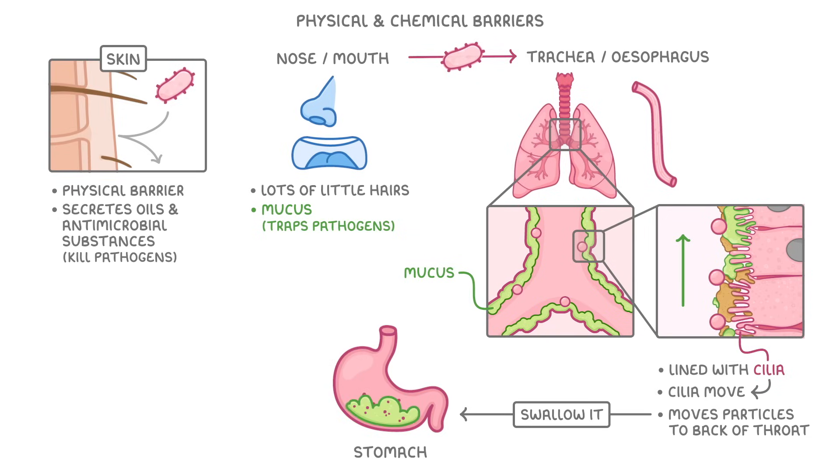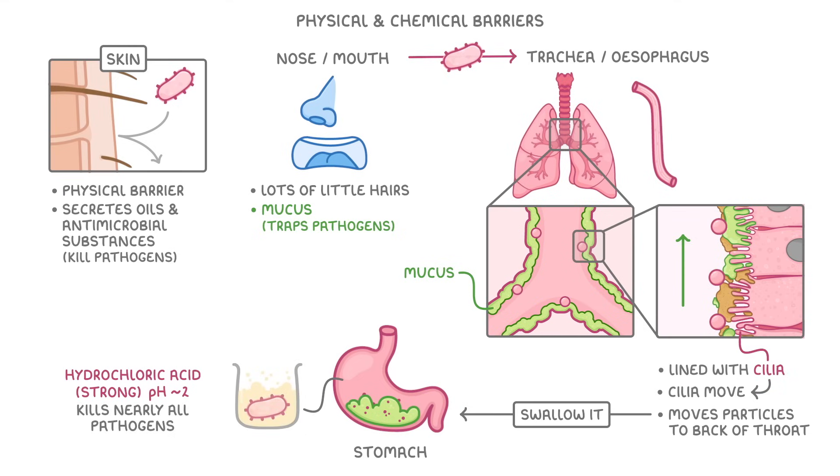Now we've got all of this pathogen-filled mucus in our stomach, along with all of the pathogens that were hiding in our breakfast. Luckily, our stomach produces hydrochloric acid, which is a really strong acid that brings the pH of the stomach contents down to about 2, which is so acidic that it kills pretty much all of the pathogens.